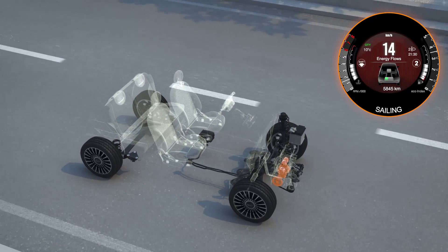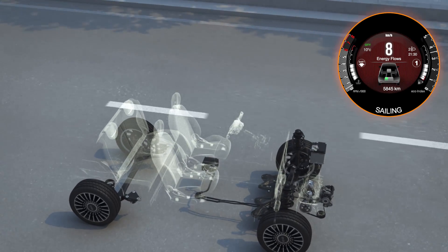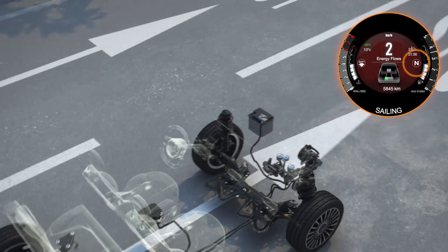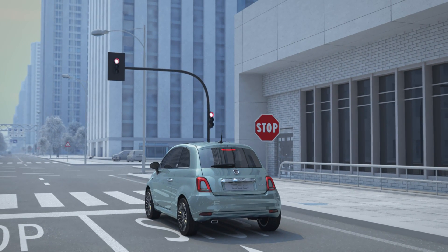At traffic lights or if you need to stop the car, the extended stop and start system can keep the engine turned off in sailing mode until the vehicle is stopped. During sailing, the dashboard will show the best gear to engage to restart the car. All you need to do to restart the engine at any time is to push down the clutch.